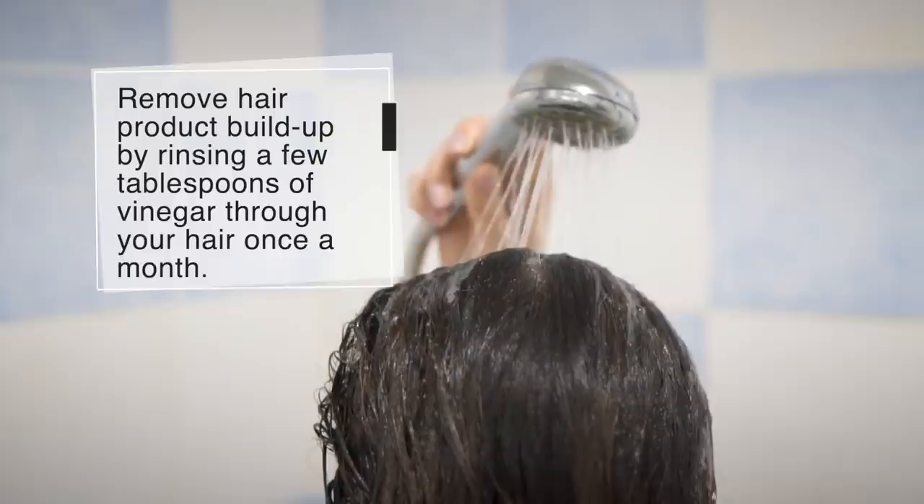Number 49: Brighten Your Hair. Remove hair product buildup by rinsing a few tablespoons of vinegar through your hair once a month.